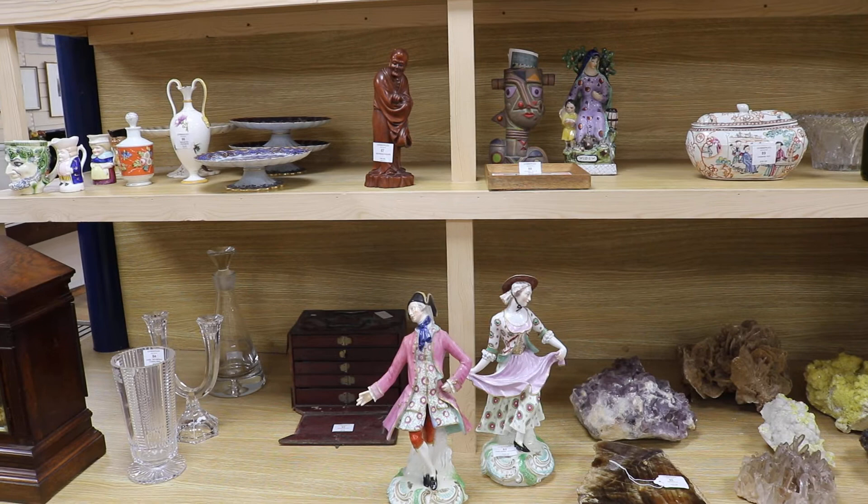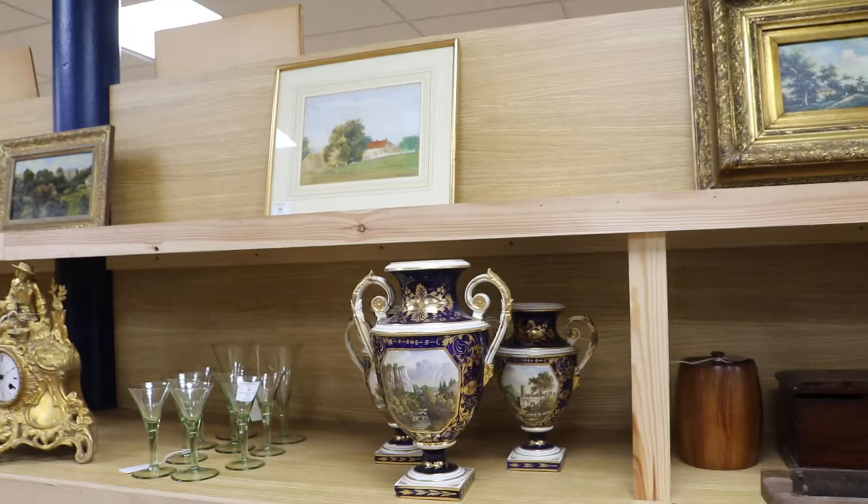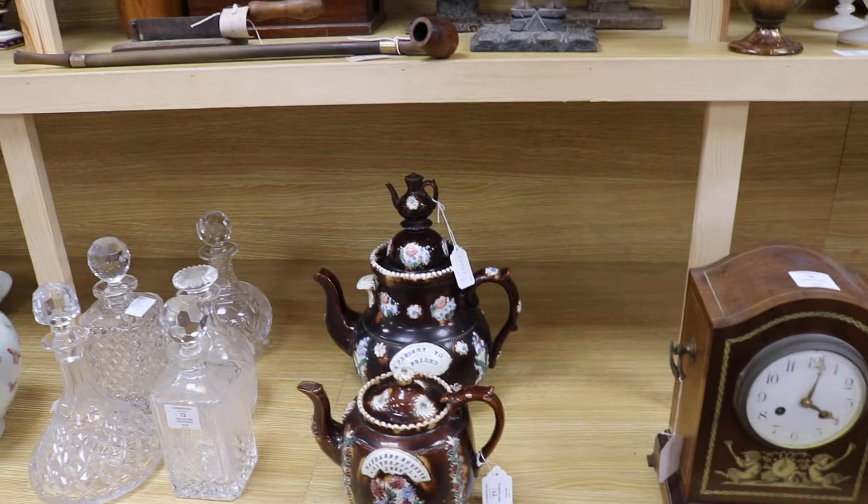Moving to the other side of the shelving, we have a large pair of Derby figures dating to about 1770, a selection of minerals, a good lot of Chinese ceramics, an unusual stoneware teapot in the style of the Martin Brothers, a selection of smalls, and a garniture of three Derby vases dating to about 1810.